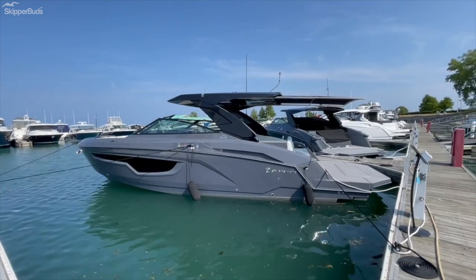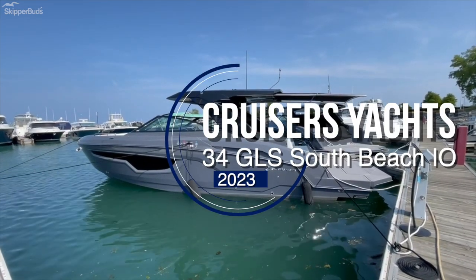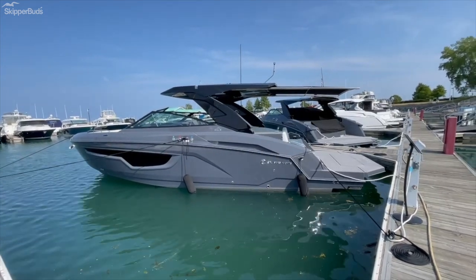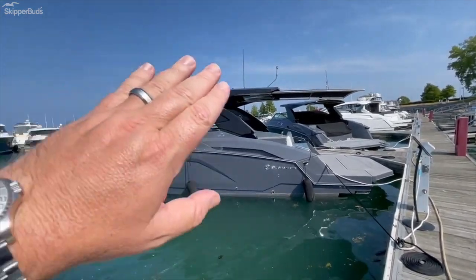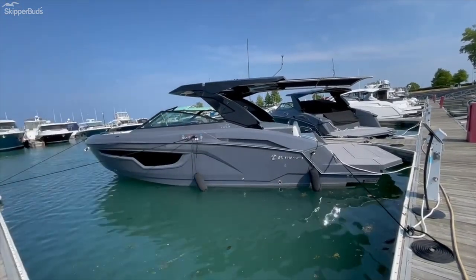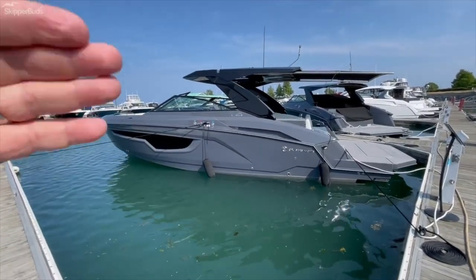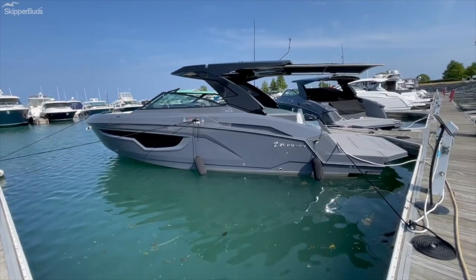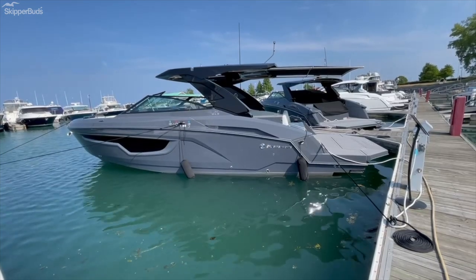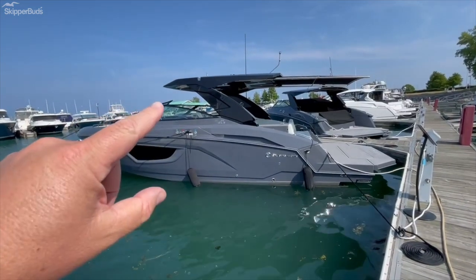Wanted to take a moment to go through this brand new Cruisers Yachts 34 GLS South Beach Edition. The South Beach Edition is an aesthetic package that essentially gives us a black hard top and a full wrap in gel coat. The deck, the hull, everything is full gel coat color — this one is fusion gray. You can also get it in black.